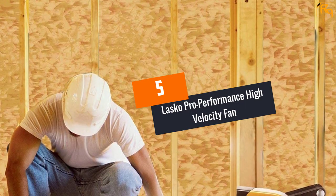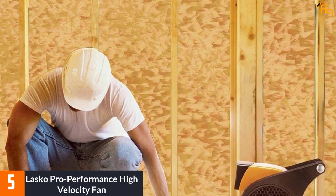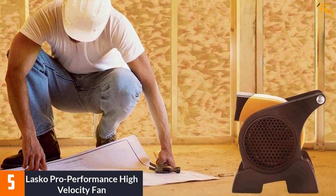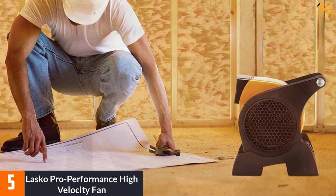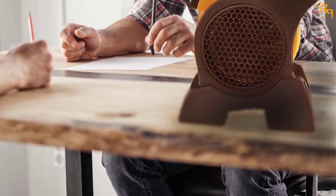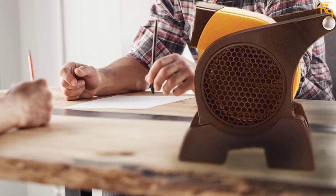At number five, the Lasko Pro Performance High Velocity Fan. If you are looking for a high velocity fan for variable purposes, go for the Lasko Pro Performance High Velocity Fan. It is a very powerful tool to have in restaurants, workshops, and so on, for cooling or drying purposes. The fan can also double as a ventilator in rooms and as an exhaust fan.